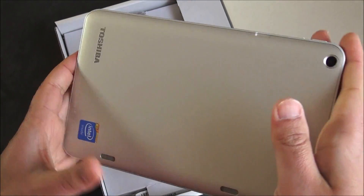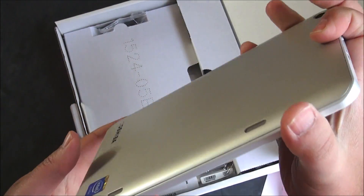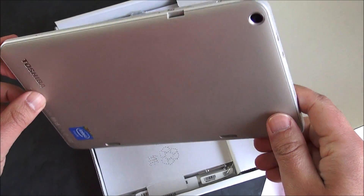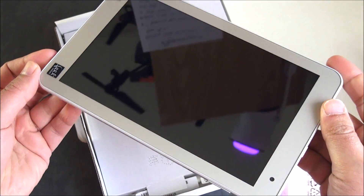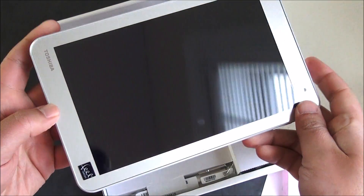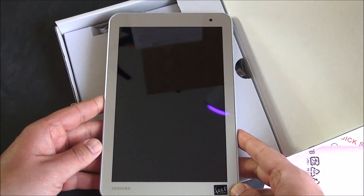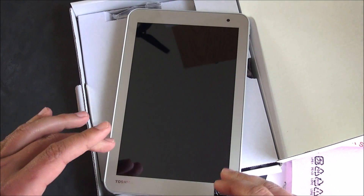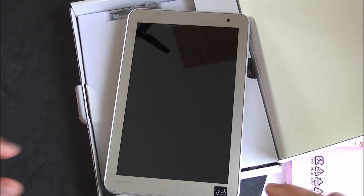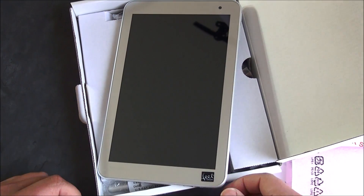That's the tablet itself — a pretty nice device in terms of specs. It's an 8-inch 800x1280 IPS LED display. It's got an Atom processor — 1.3 GHz with a boost up to 1.83 GHz — 2 gigs of RAM, 64 gigs of internal eMMC storage. It also has a microSD slot for expansion.